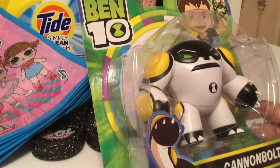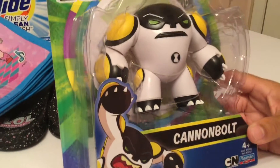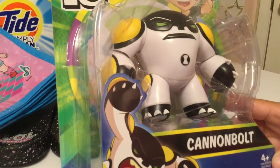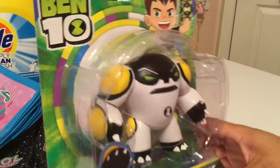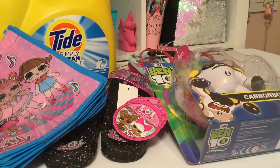Lastly, I needed to pick this up because the boys are very into Ben 10 — that being my husband and my son. This character is one that they need for their growing collection, so I did purchase this one. They'll be very excited to add it.